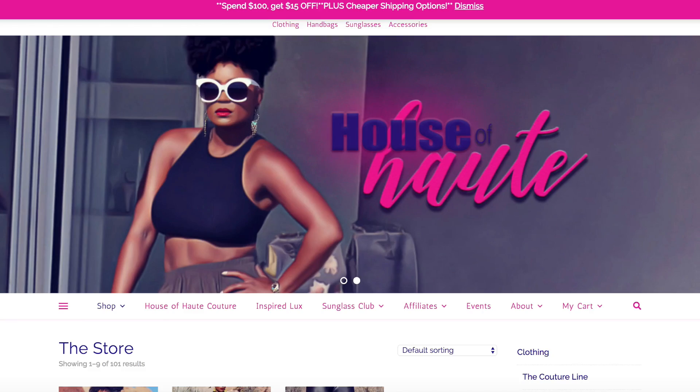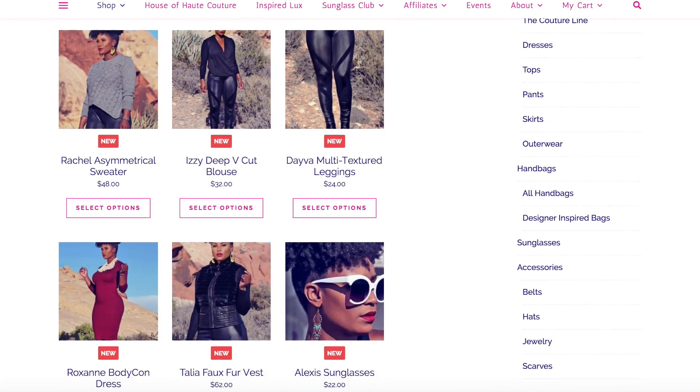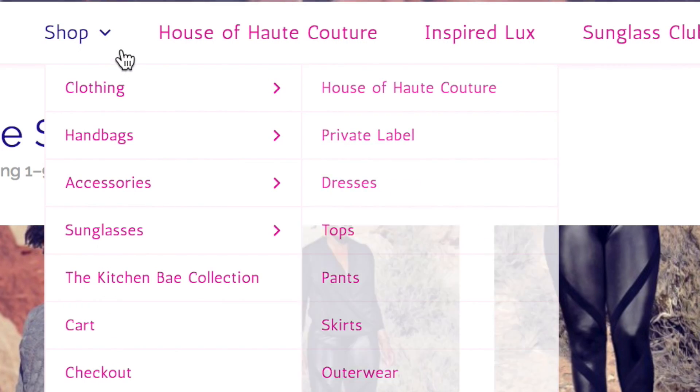HouseofHot.com has gone under an entire revamp. If you haven't been there lately, please go check it out — not just to shop, but I really want your feedback. Tell me what you think about the way it's laid out, the functionality, how you click through, or if there's anything you dislike about the site. It won't hurt my feelings — I need constructive criticism so I can adjust whatever needs fixing.